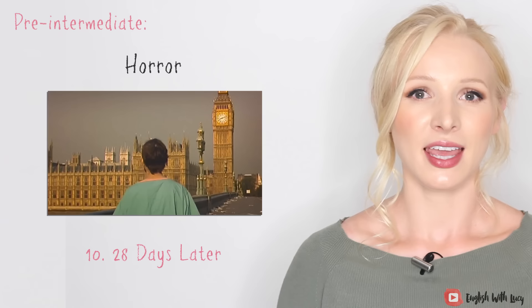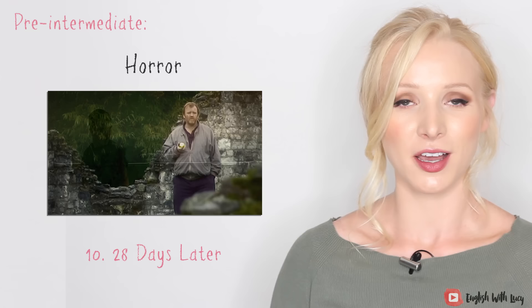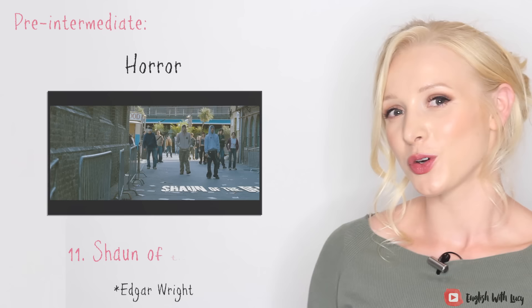The last genre in pre-intermediate is horror. Horror is normally pre-intermediate because there's usually slightly less dialogue. A fantastic one is 28 Days Later — a Danny Boyle film, who also did Slumdog Millionaire. It shows the breakdown of society after a highly contagious virus is accidentally released — very relevant. It's a horror film, so hard to watch at times, but I love an apocalyptic or dystopian film. Next is a comedy horror which takes the mickey out of 28 Days Later in a nice way: Shaun of the Dead by Simon Pegg, mimicking Dawn of the Dead, with flesh-eating zombies but played for laughs.